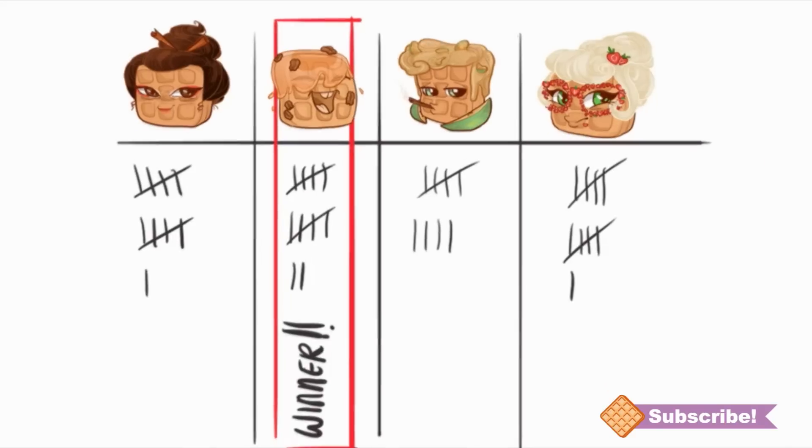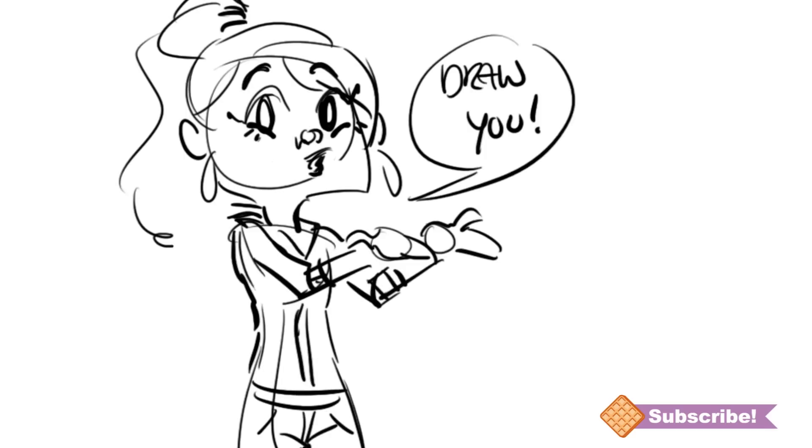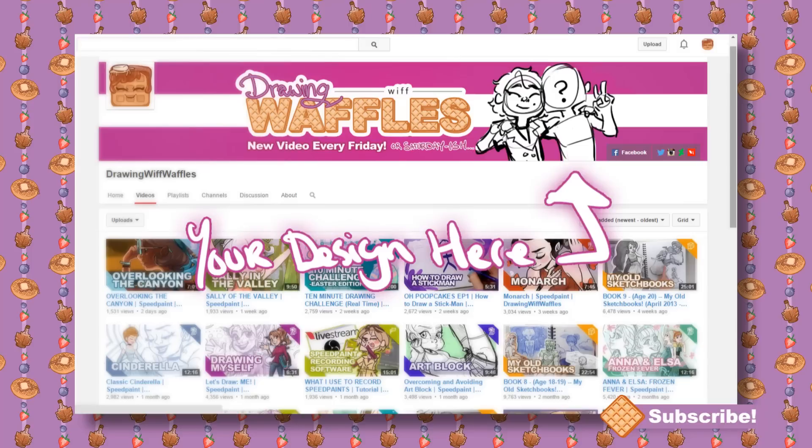As for prizes, each winner will have their design redrawn by me. For the grand prize winner, instead of just a redraw, I'm going to draw their newly designed character hanging out with Maple up on my banner, and it'll be there for at least a month. Your character design could be showing up on my YouTube banner where everyone can see it — I would have died if something like that had happened to me when I was younger.